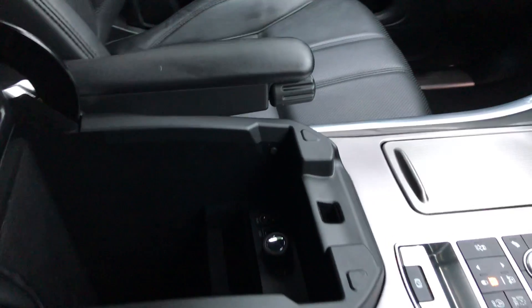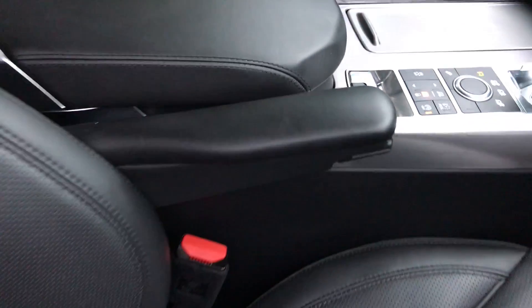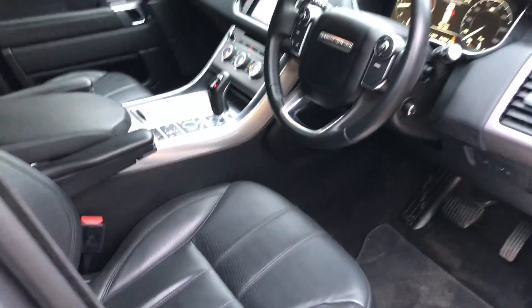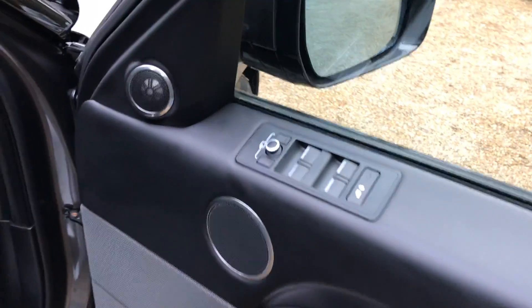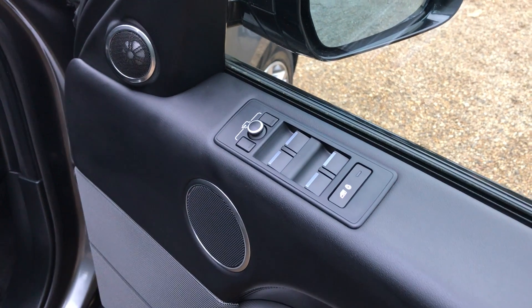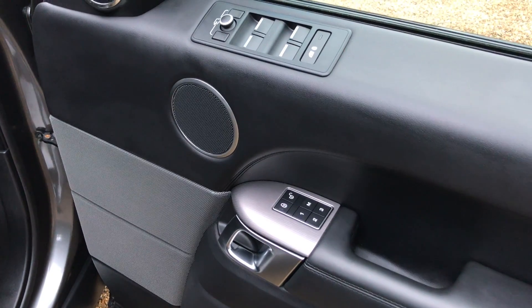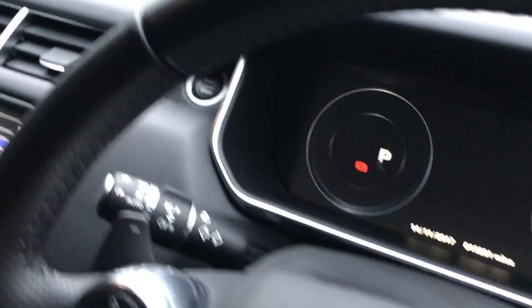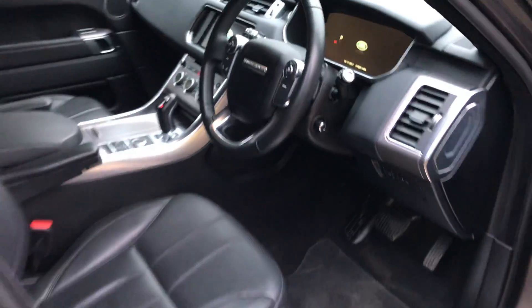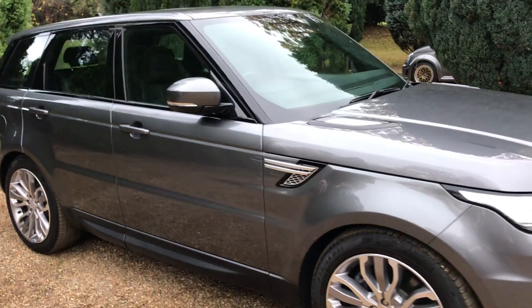Armrests, USB and auxiliary connections. Electric windows, folding mirrors, and memory seats. One more tap and the car's off. Locking the car, the mirrors will retract.